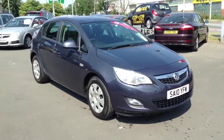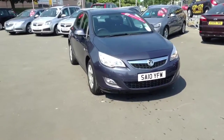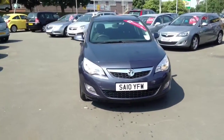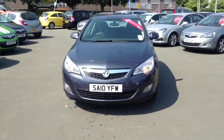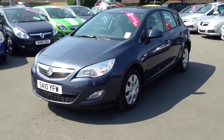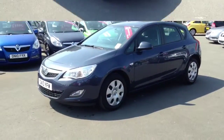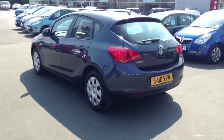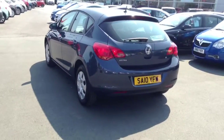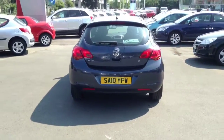Hello and welcome to Bayless Vauxhall. Today we are viewing this Vauxhall Astra Exclusive model. This car comes with a 1.6 petrol engine with a manual transmission. It has great economy while still delivering and maintaining great performance.